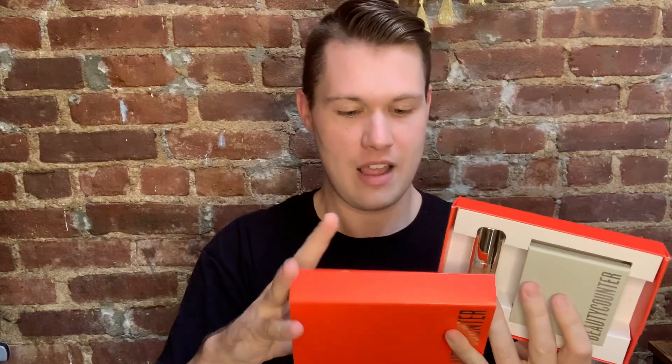This is our Good Glitz Duo. It comes in this awesome red box. So this is the Good Glitz Duo and it includes our talc-free eyeshadow palette and our Beyond Gloss set. So it comes with the Beyond Lip Gloss and the talc-free eyeshadow.